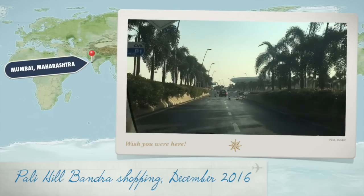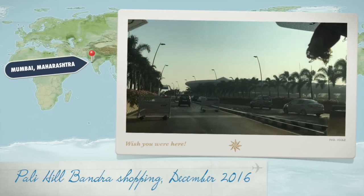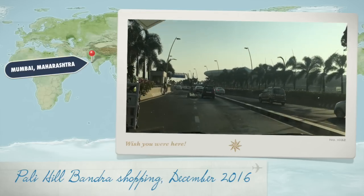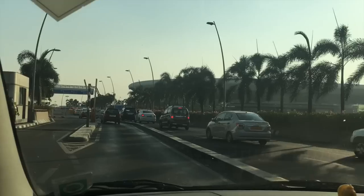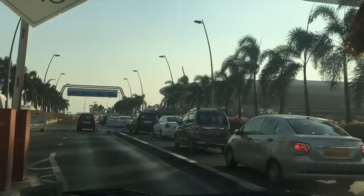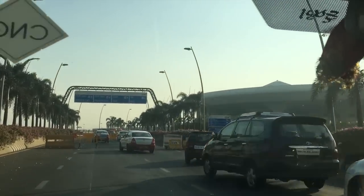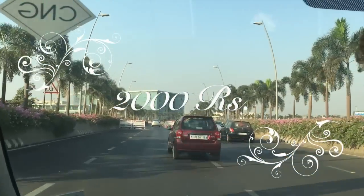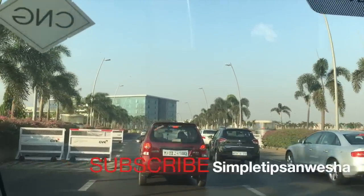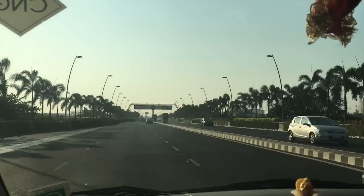Hi everyone, this is Anwesha here. Welcome back to my channel. So today I'm going to do some street shopping at the very famous Pali Hill Road in Bandra and I'm going to take you guys along with me. I'm in Bombay for Christmas holidays and meeting my sister. I heard so much about Pali Hill Road, so today I'm going to go there and shop. Now I'm on a very strict budget of just 2000 Indian rupees — not a single penny more than that. Please go ahead and subscribe to my channel, and let's see what we can find there in 2000 rupees.